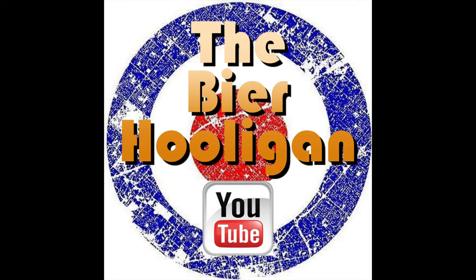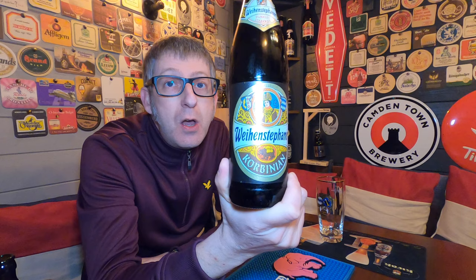This Doppelbock is recognised as one of the finest in Germany. It's the Corbinian from Weihenstephan, the oldest brewery in the world. We have a bottle of their Corbinian Doppelbock coming in at 7.4% ABV.